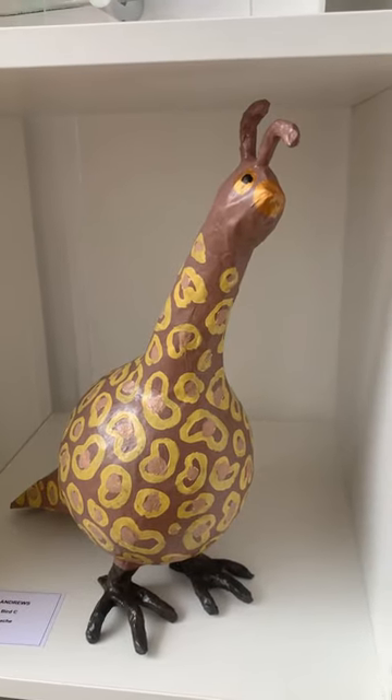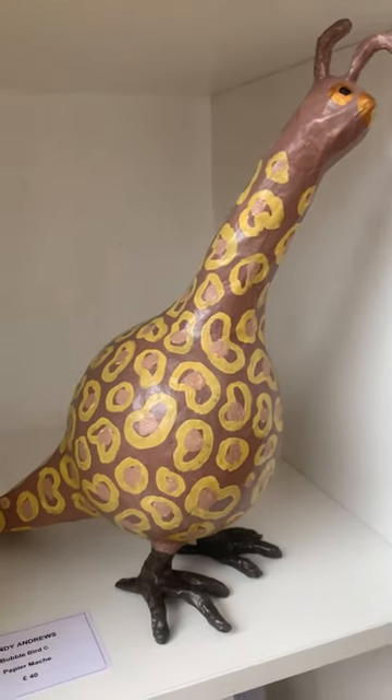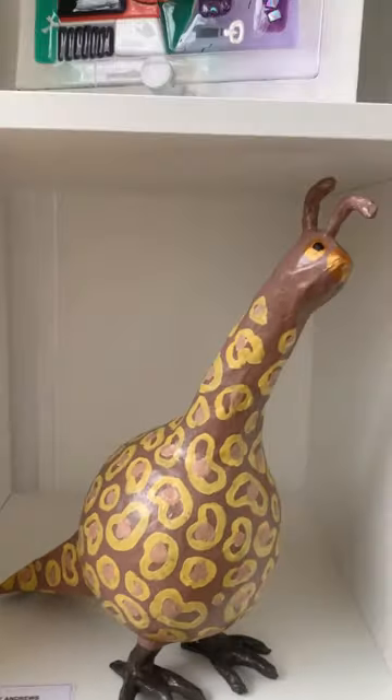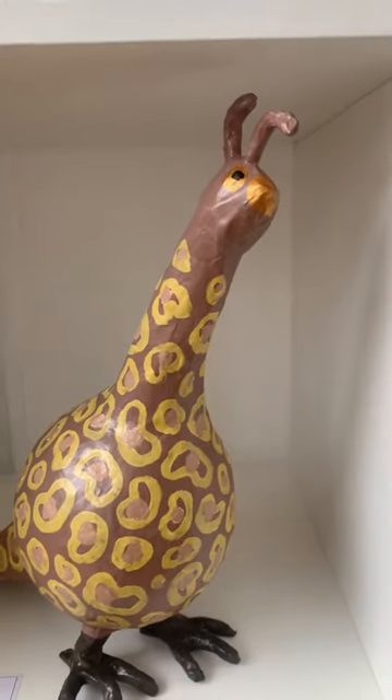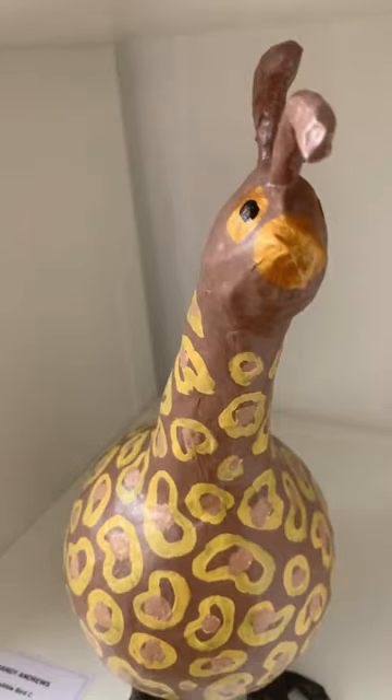This one is by our Sandy. She makes these absolutely fabulous quirky paper mache sculptures — just so lovely. This one is 'Bubble Bird' and he's 40 pounds. Isn't he fab, with the little gold beak? So much fun.